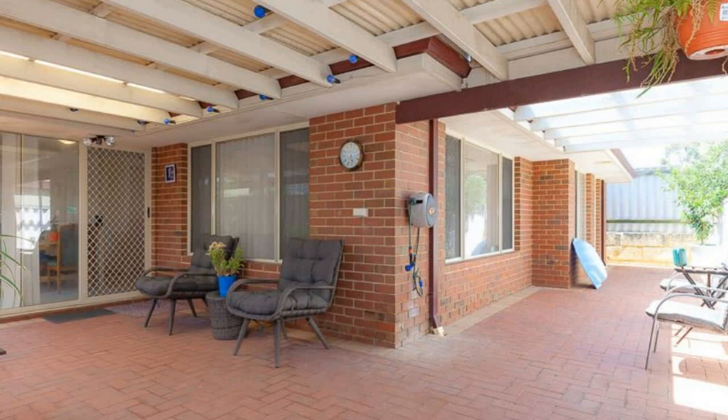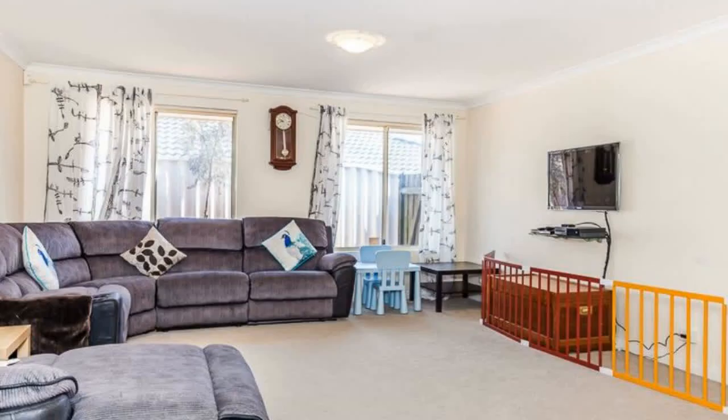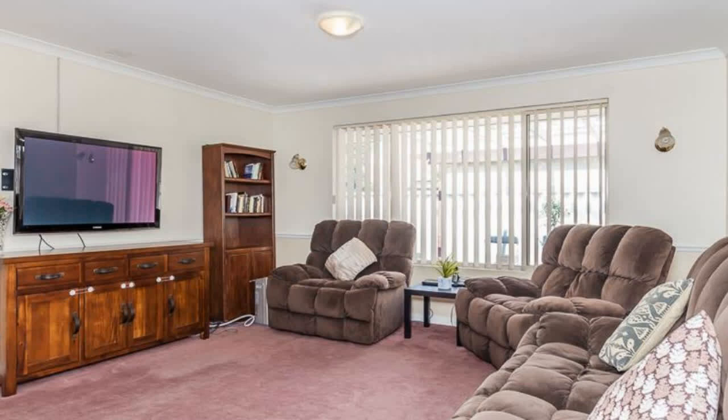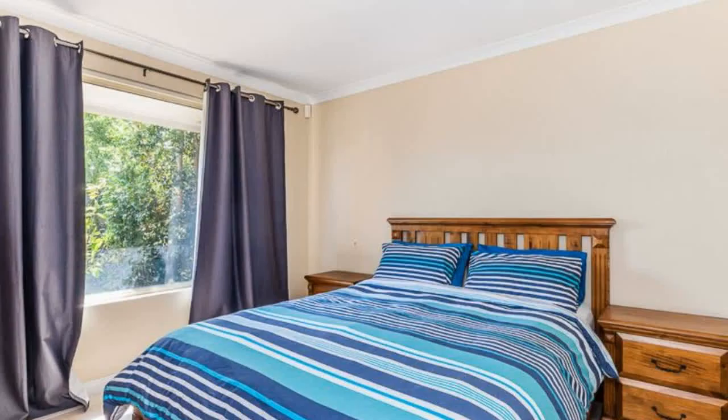The Calamvale train station is a short stroll away, with easy access to the freeway and a short drive to Calamvale shopping precinct, Jingle Up city centre, and just over 3 km to the beach. Come see for yourself all that this lovely home has to offer.